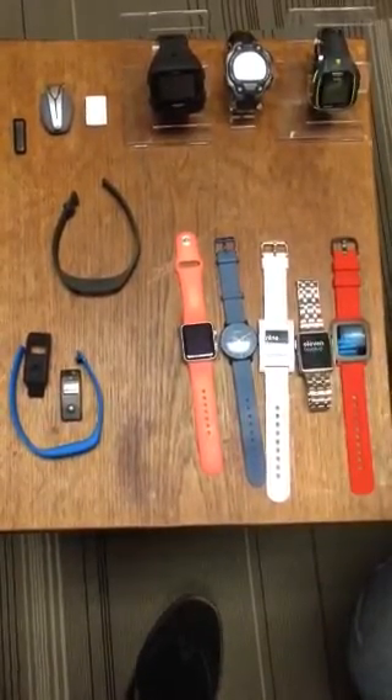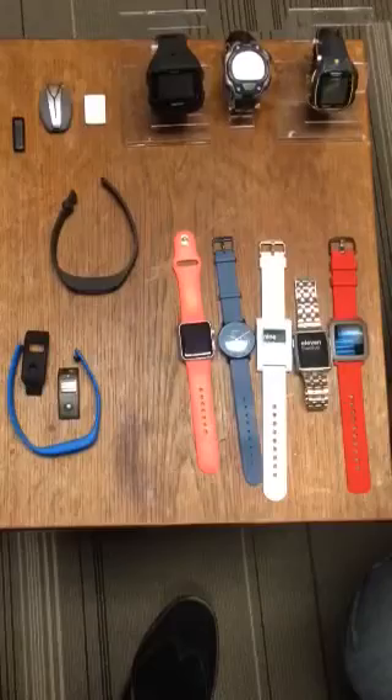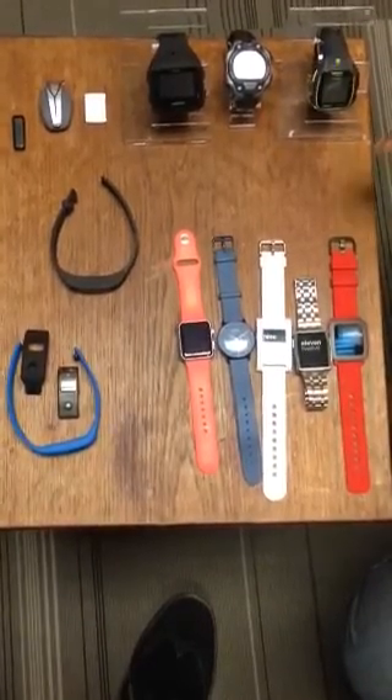We'll be doing individual reviews of all of these, but just wanted to give a roundup. Let's start with the watches.